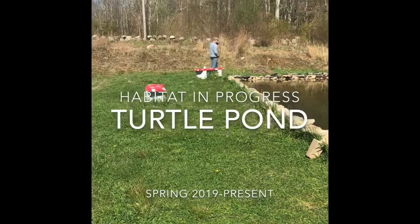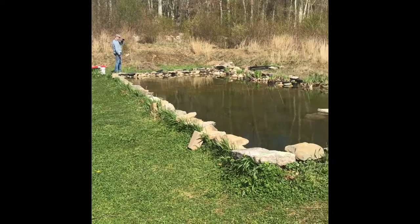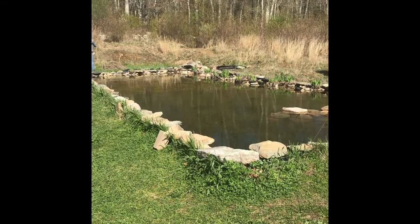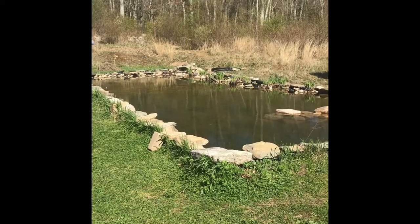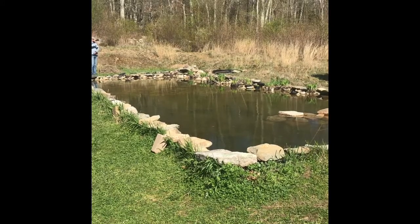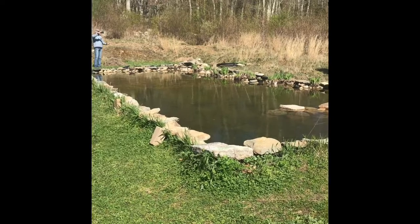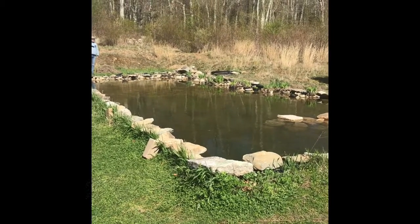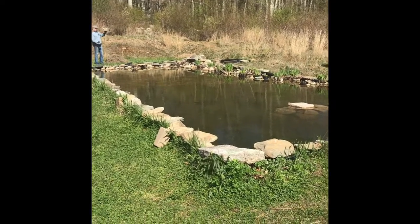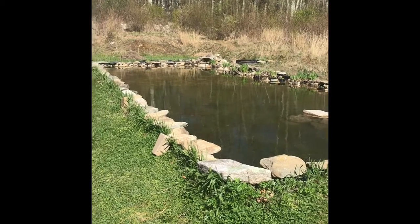This is turtle pond, where a lot of these efforts to transform this once fountain pond into a wildlife sanctuary began, thanks to a turtle we called Neptune that we found here last February. She was sickly, so we took her in and rehabilitated her. We started a fundraiser and generosity poured in, allowing us to buy plants that would help create an ecosystem here.